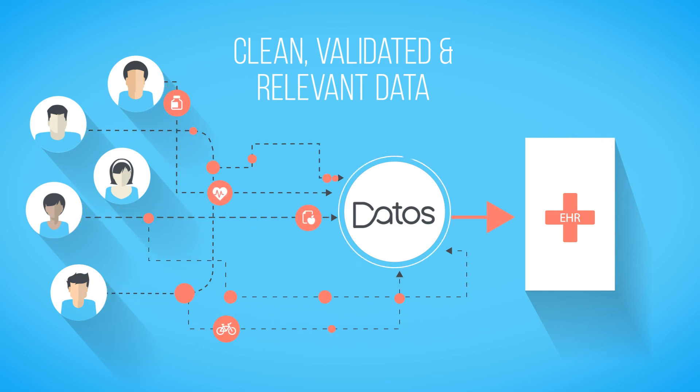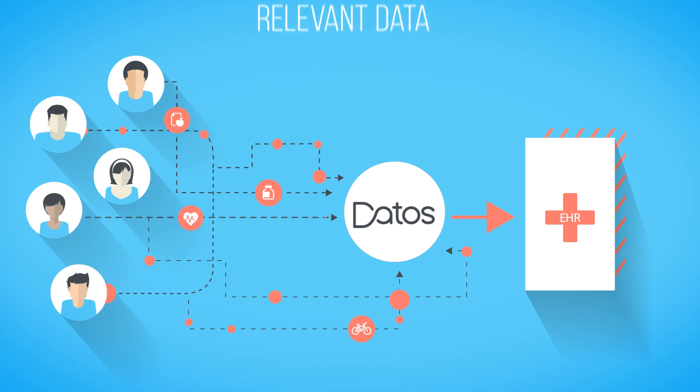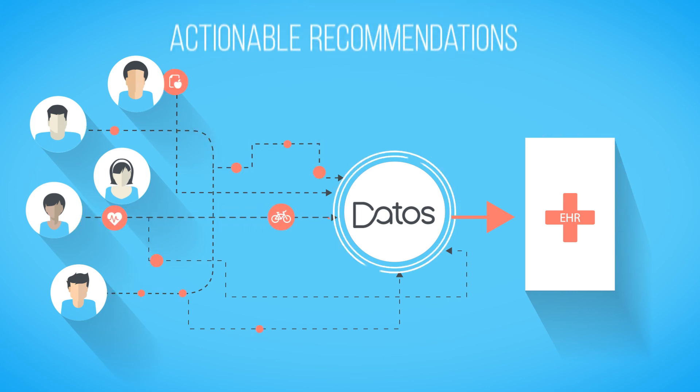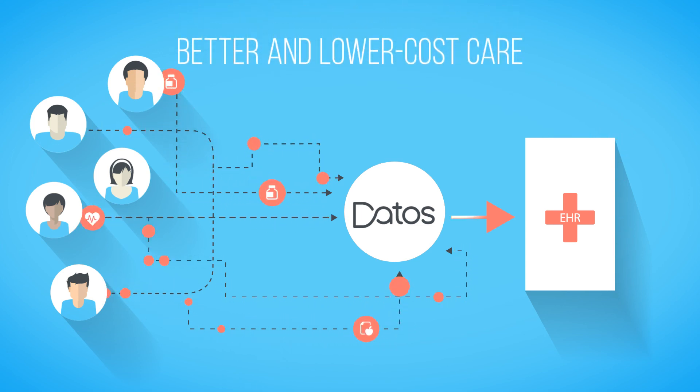The Dados patient portal provides patients with plan summaries and personalized messages from the health organization, empowering true patient-provider collaboration and better health outcomes. As quality data flows in from different population groups and monitoring plans, the case manager receives actionable recommendations for optimizing the groupings and plans. This leads to better and lower cost care.